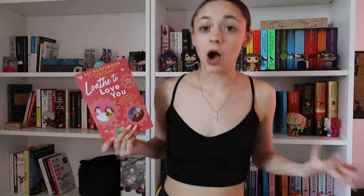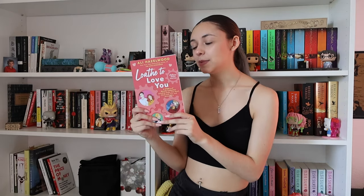The next book actually has three novellas within it, and it is Love to Love You by Ali Hazelwood. Now I know what you're thinking — that doesn't really look red, but it's a pinky red and I'm going with it. My favorite novella out of these was Below Zero, and I recommend these because they're short and you can really get into Ali Hazelwood's writing, which is one of the most important reasons I'd recommend this — to get into her writing if you've never read anything by her.